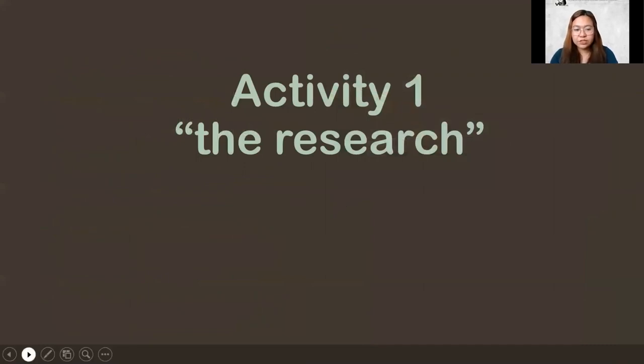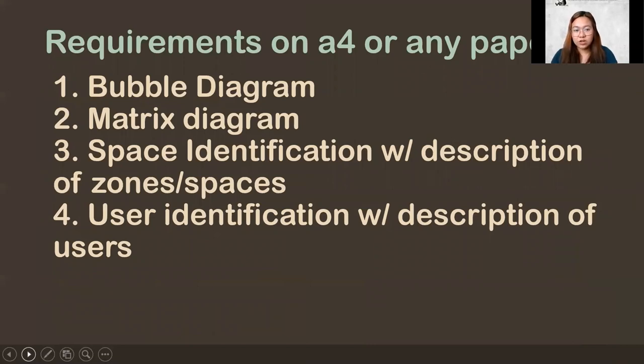For Activity One, this is the research we've covered. The requirement is on A4 size paper, but since many of you may not have a chance to buy paper, any paper will do. You need to produce a bubble diagram and matrix diagram — you're already in first year so you know how to do these. Space identification with description of zones and spaces: identify your spaces based on what we discussed, and zone them. Yes, you do need to zone a convenience store since it sells various types of products, not just food. We will check how you zone everything so it's not confusing for customers.